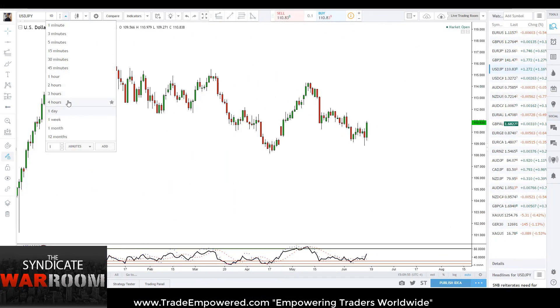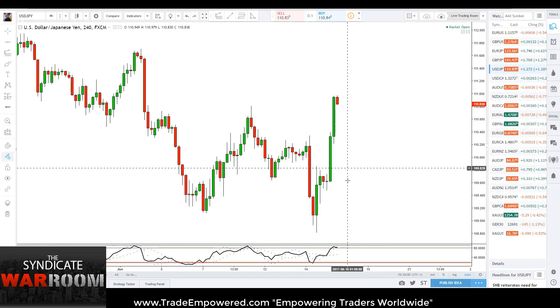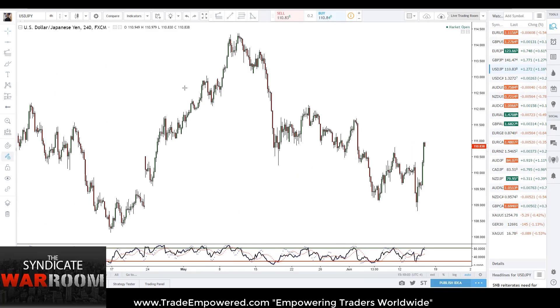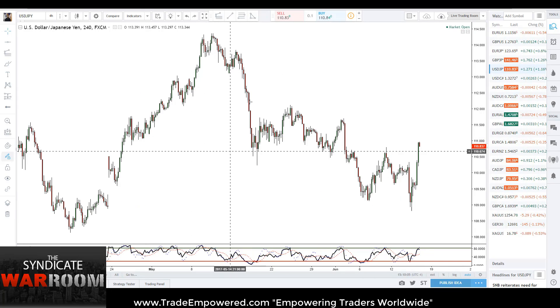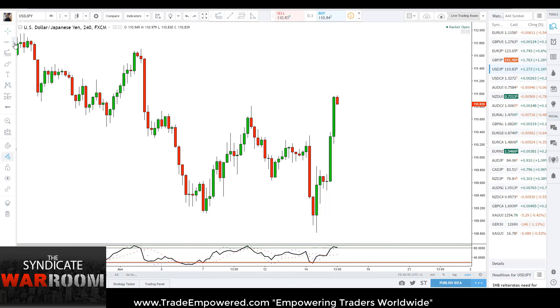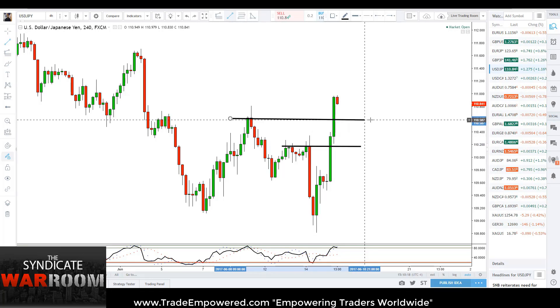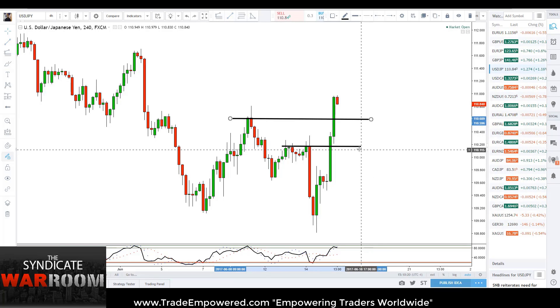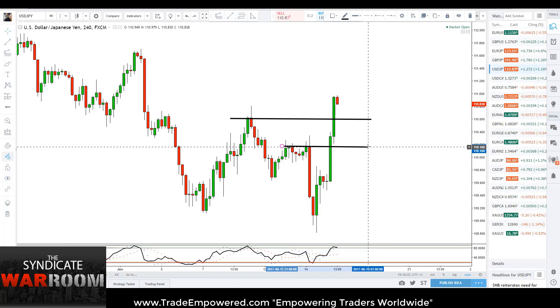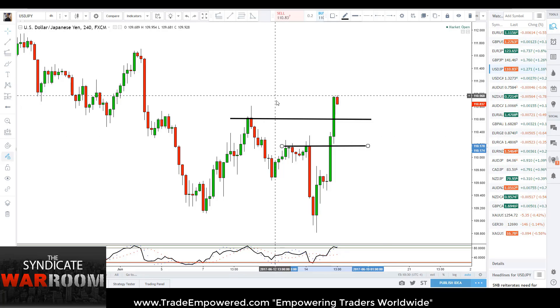Let's pay attention to what's happening here on the four-hour chart of the dollar yen. Today we broke two key levels of structure. Price action had recently been in a downtrend since early May, and today we blew past two key levels of structure resistance. This is when we want to go through that IPDE process — Identify, Predict, Decide, Execute. I'm identifying that price action has broken and closed above previous levels of structure.